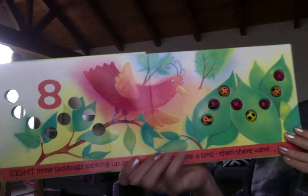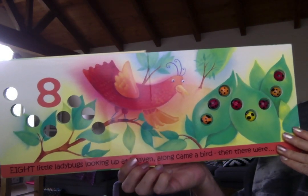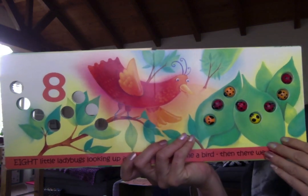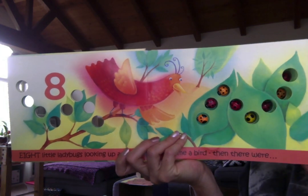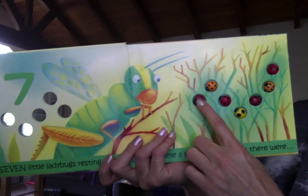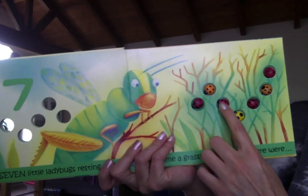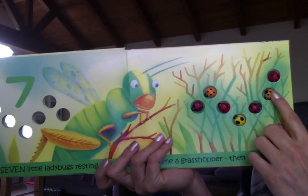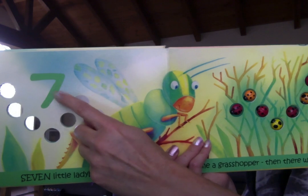Eight little ladybugs looking up at heaven. Along came a bird and then there were... let's count them. One, two, three, four, five, six, seven. And there's seven.